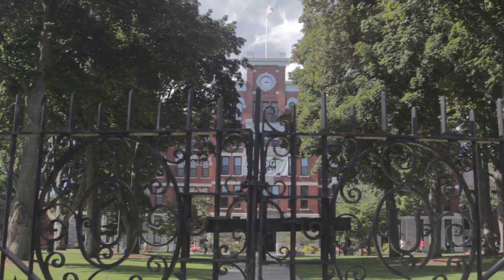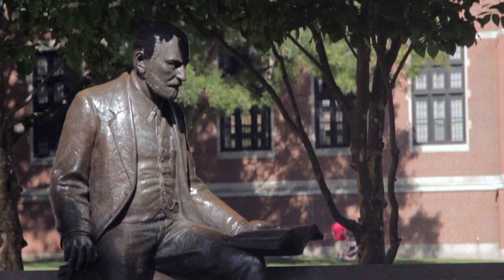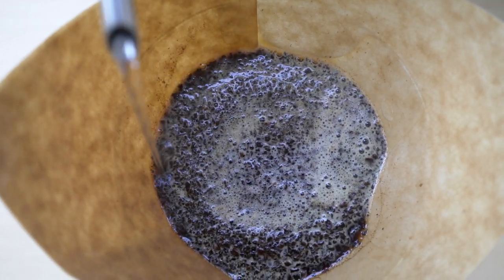Ladies and gentlemen, the iced coffee phenomenon has taken the world by storm, and that's why I'm here today at Clark University campus with my pal Diego and his coffee to taste test three different ways to make iced coffee. Many products and home devices claim that they can make the freshest iced coffee at home by rapidly chilling your hot coffee.